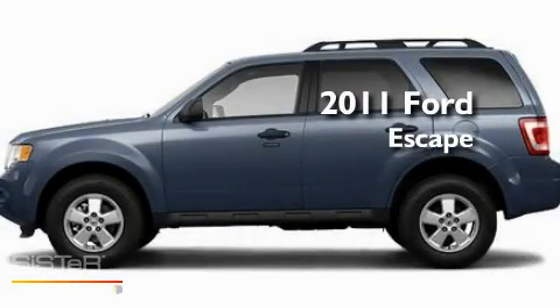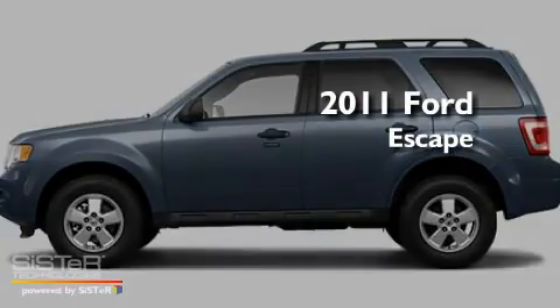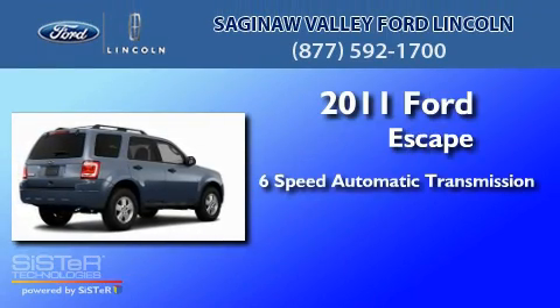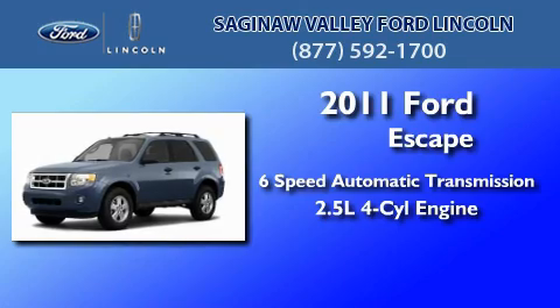This is a brand-new 2011 Ford Escape. This crossover has a six-speed automatic transmission and an inline four-cylinder engine.